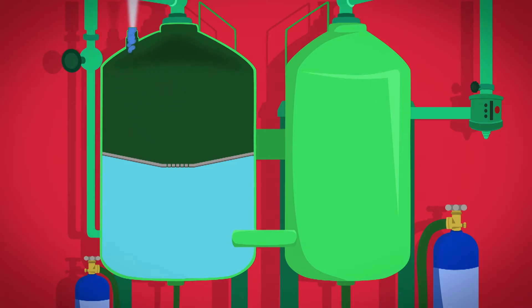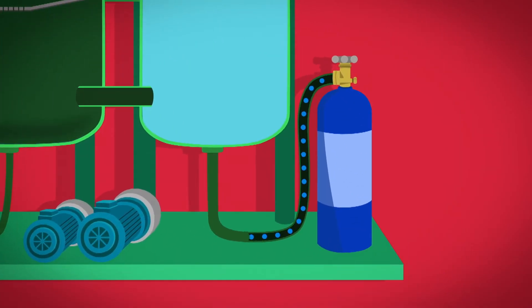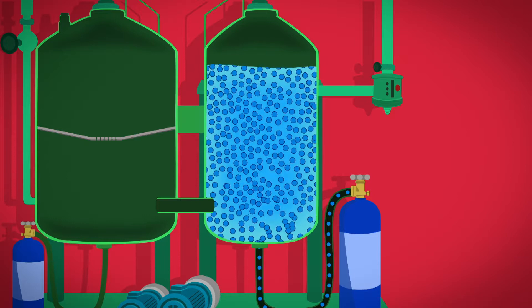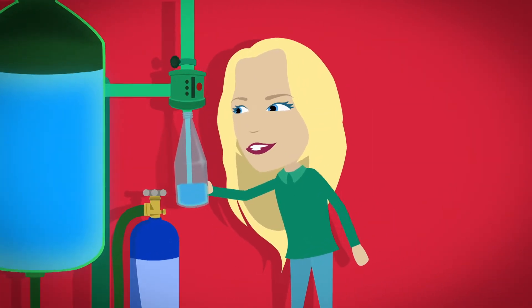Bye bye oxygen! Now that the oxygen is removed, we can make the water fizzy. The water with no oxygen is sent to the second big tank, where carbon dioxide gas is pushed into the water very, very fast. As more and more carbon dioxide bubbles fill the tank of water, pressure builds up. This makes the bubbles dissolve into the water so that we can't see them anymore — and now the water is fizzy. The pressure is like a balloon ready to burst, and it stays like this as the water is put into bottles.